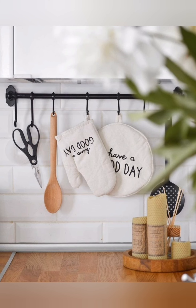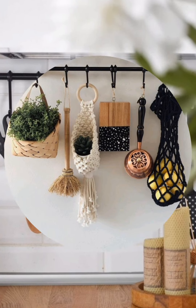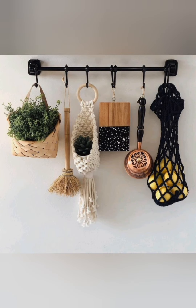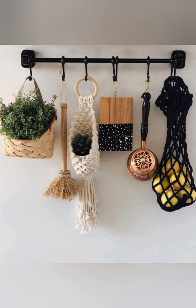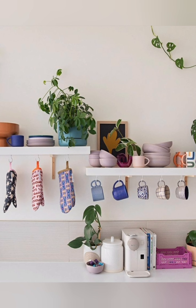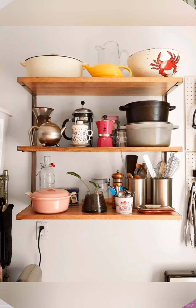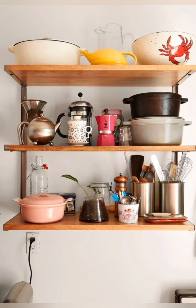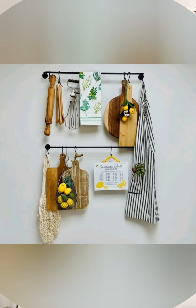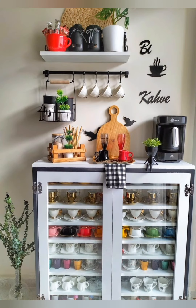Number eight: soft lighting — install soft diffused lighting fixtures like pendant lights or chandeliers with Edison-style bulbs to create a warm and inviting ambience. Number nine: functional decor — choose decor items that serve a functional purpose, such as decorative hooks for hanging utensils or pots, to maximize both style and utility. Number ten: personal touches — incorporate personal touches like family photos, cookbooks, or handmade items to make the kitchen feel warm and lived in.